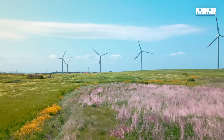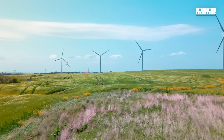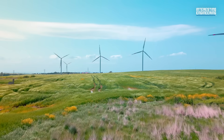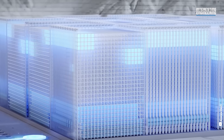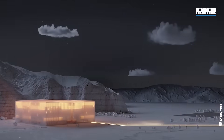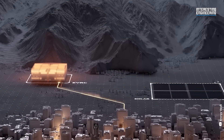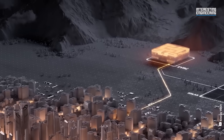And with the rapid pivot to renewable energy, we need massive, stable methods of storing and releasing electricity as soon as possible. Gravity batteries might be the best solution we have, but the proof of their effectivity can only come over time. The question becomes: is it worth the risk?